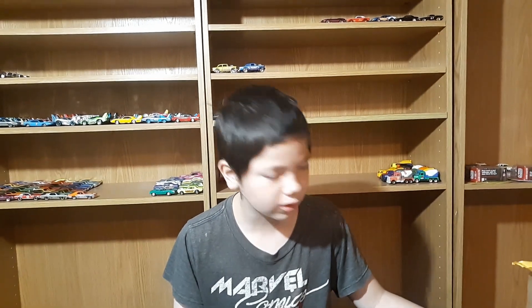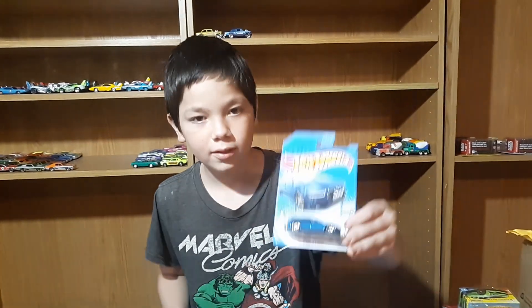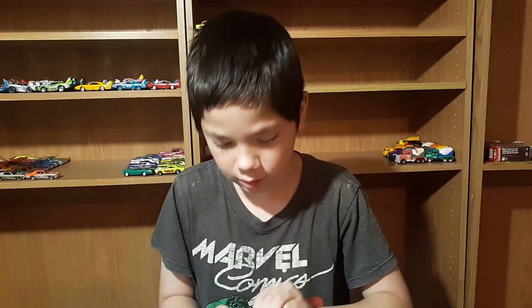I saved the tiniest box for last because you said something surprising — it's something you wouldn't have guessed that I picked up. Here's the first one — that's the Aldi wagon. You said you didn't have this one, right? Yeah, now we do.